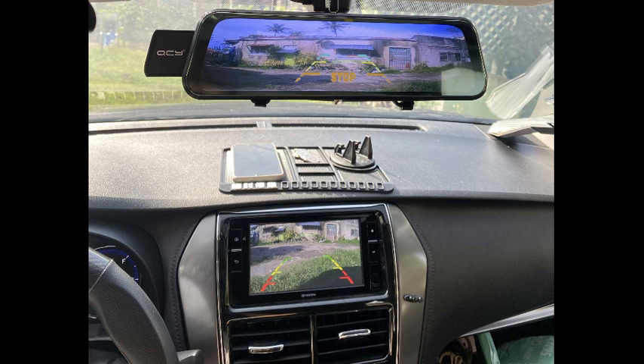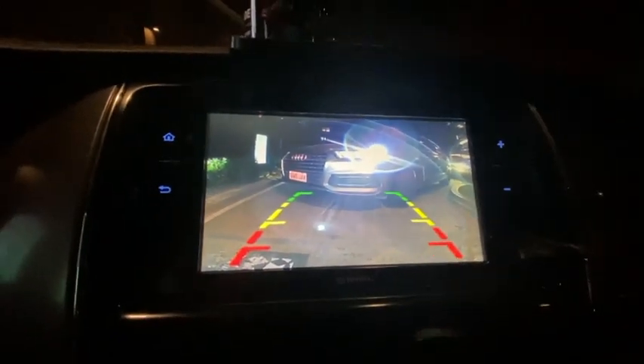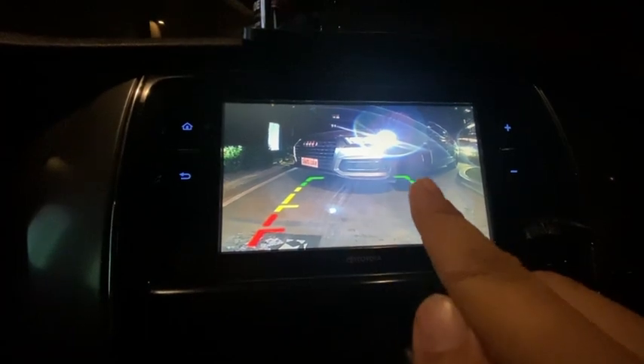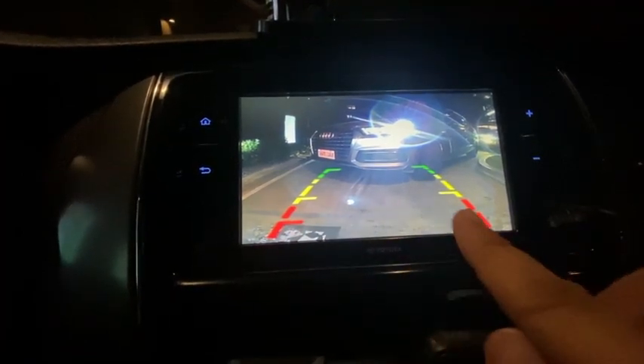I have basically two cameras installed for my car — one for viewing and one for loop recording. The view during nighttime is great quality. As you can see, this is a very good and convenient feature. When you see the red line, it means that basically you're going to have problems, so be cautious of that. I take the yellow as the warning.